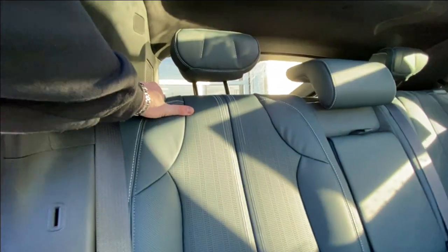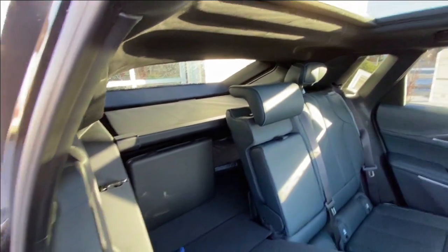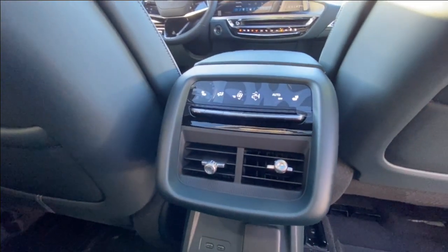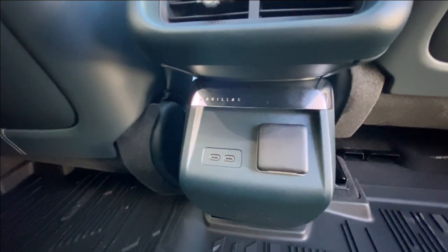Heading back inside the LYRIQ, the back seats are car seat ready and easily collapsible in a 60-40 split, allowing plenty of access to your trunk where a privacy liner is installed. Cup holders come down in the middle, AKG audio continues throughout the SUV, and in the center console we have the third zone of your tri-zone climate control, along with two USB-C charging ports and a 120-volt outlet.